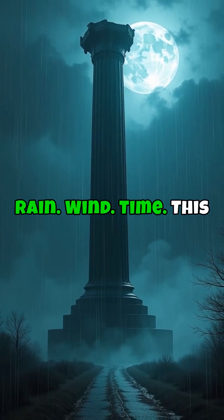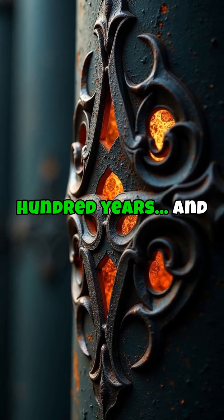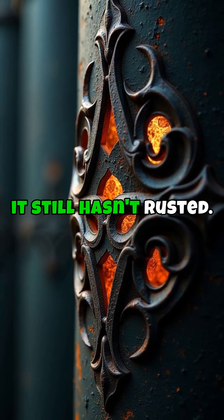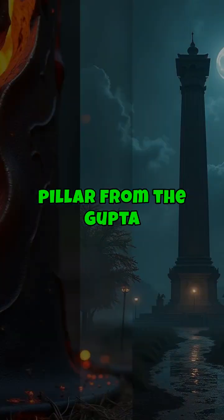Rain, wind, time. This iron pillar has stood for 1,600 years, and it still hasn't rusted. In Delhi, India, stands a seven-meter-tall iron pillar from the Gupta Empire.